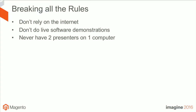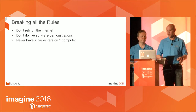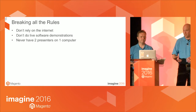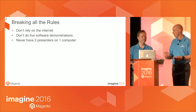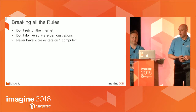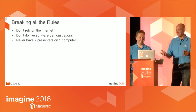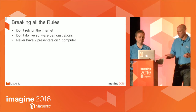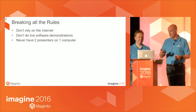The first time we did this was in London. At the very last minute Magento came in and said, 'Don't do your presentation using the internet' — we were in the basement of some hotel, the Crowne Plaza. They said don't use the browser interface and especially don't have two presenters on one computer. So we broke all those rules.